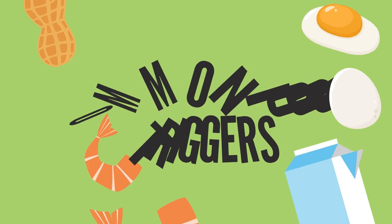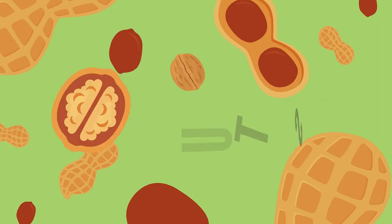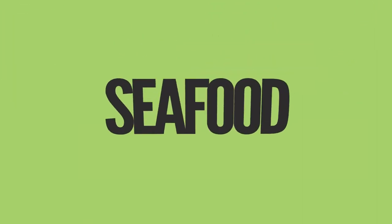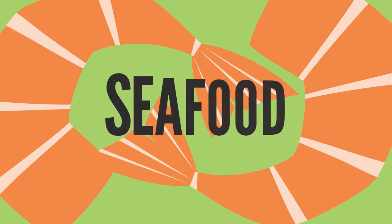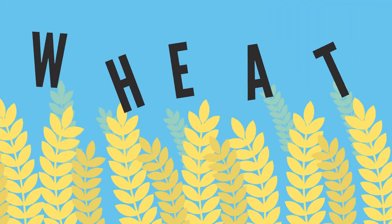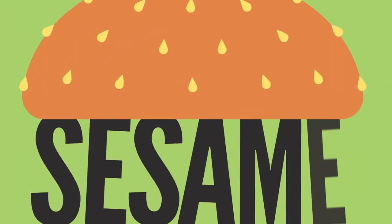These foods most often include peanuts, tree nuts such as walnuts, almonds and hazelnuts, seafood including fish and shellfish, eggs, milk, wheat, and soy.